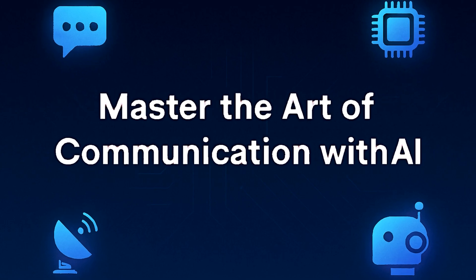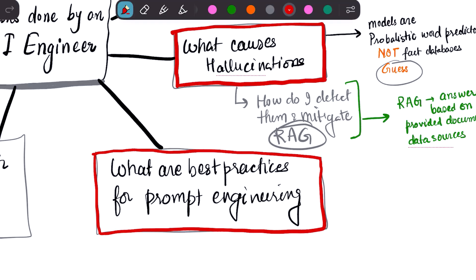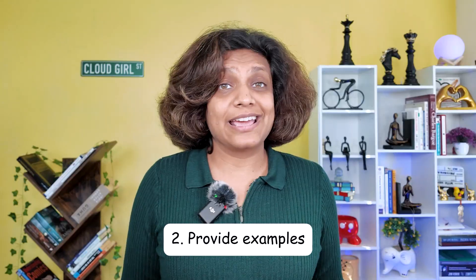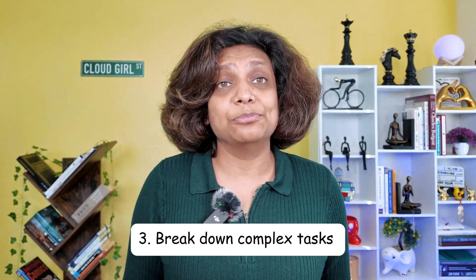To get high-quality responses, you need to master the art of communication with AI. What are the best practices for prompt engineering? The book outlines many, but they boil down to a few key principles. First, be incredibly specific and provide context — don't just say 'write a poem,' say 'write a four-stanza poem in the style of Edgar Allan Poe about a lost cat.' Second, provide examples using a technique called few-shot prompting — show the model exactly what you want. Third, break down complex tasks into a sequence of simpler prompts, and always include a role, audience, and task in your prompt.